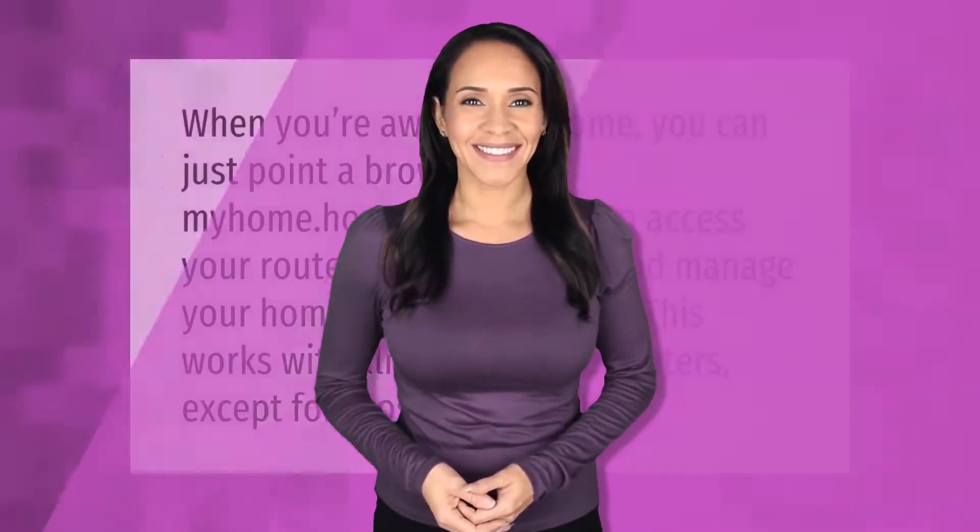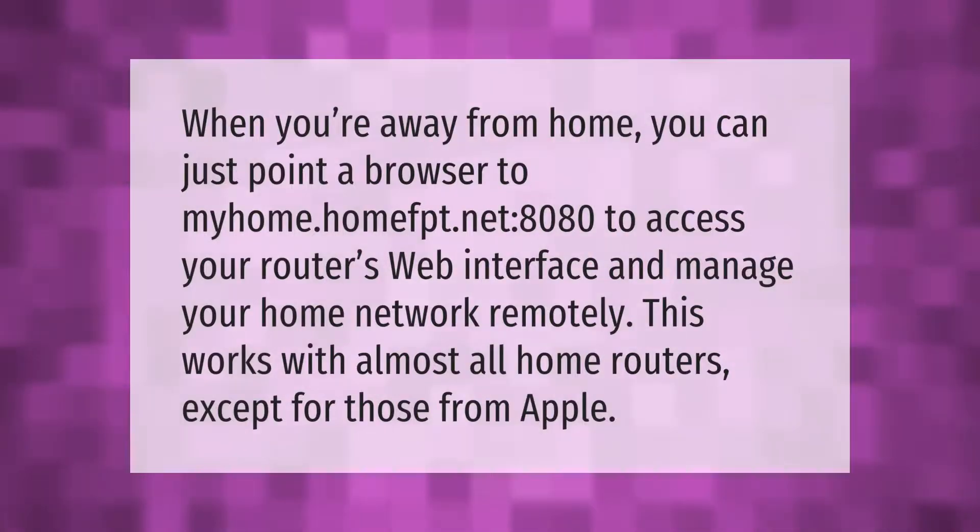When you're away from home, you can just point a browser to myhome.homefpt.net port 8080 to access your router's web interface and manage your home network remotely. This works with almost all home routers except for those from Apple.